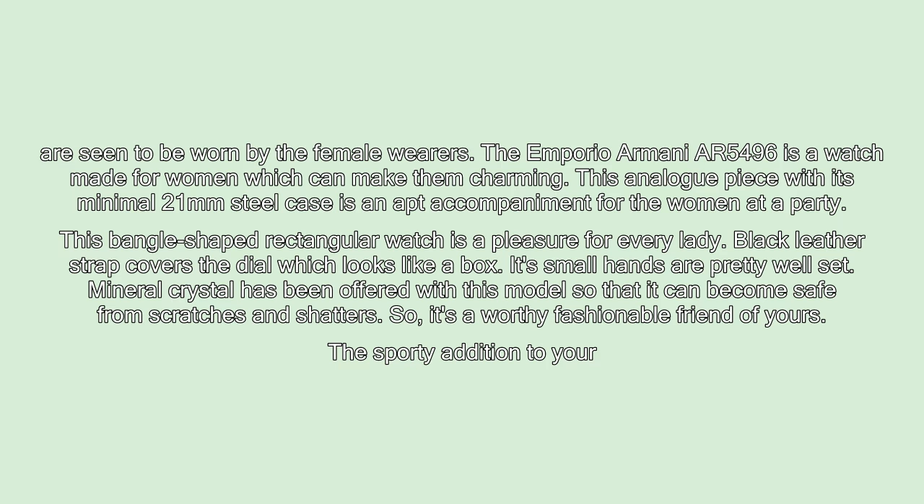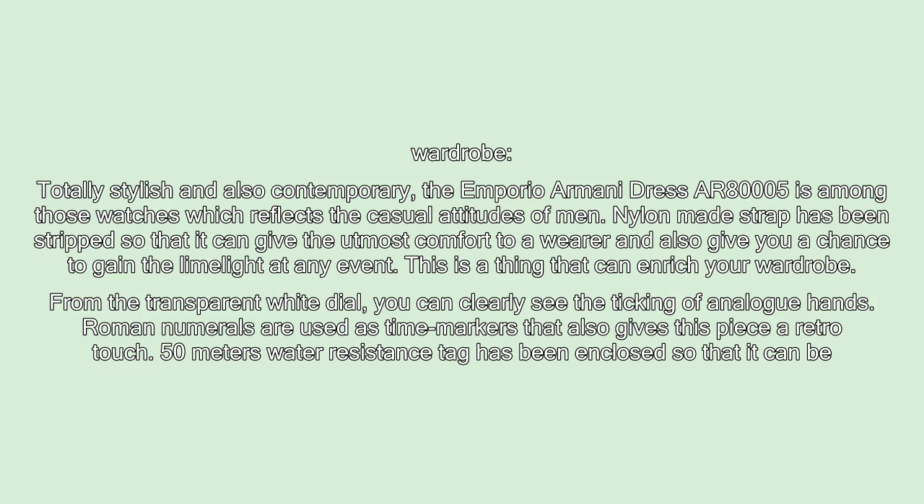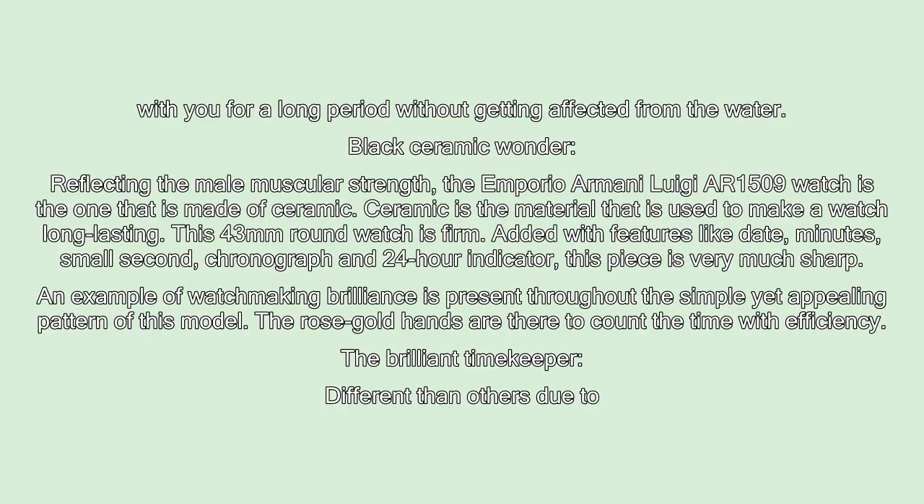The sporty addition to your wardrobe. Totally stylish and contemporary, the Emporio Armani AR80005 is among those watches which reflects the casual attitude of men. Its nylon-made strap is designed to give the utmost comfort to the wearer and give you a chance to gain the limelight at any event. This is a piece that can enrich your wardrobe. From the transparent white dial, you can clearly see the ticking of the analog hands. Roman numerals are used as time markers, giving this piece a retro touch. A 50-meter water resistance rating means it can be with you for a long period without being affected by water.